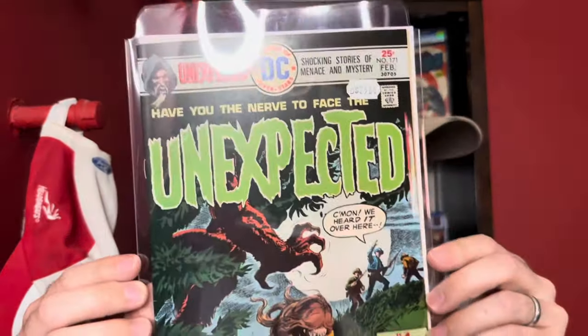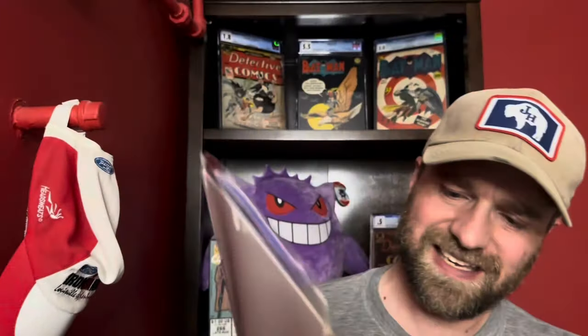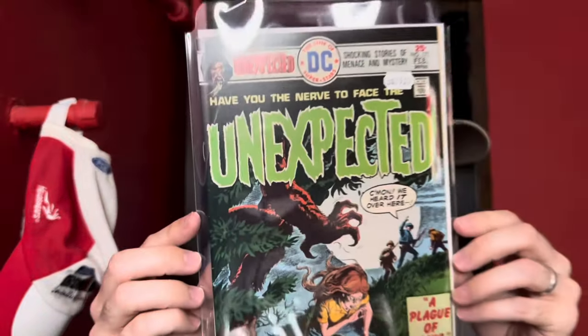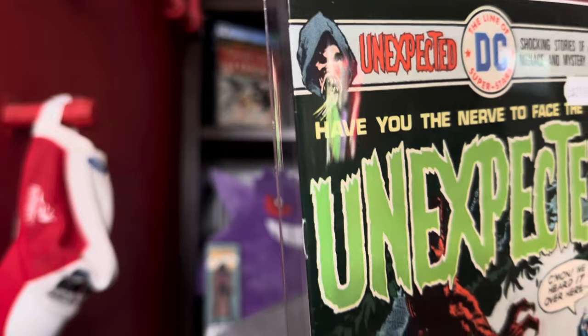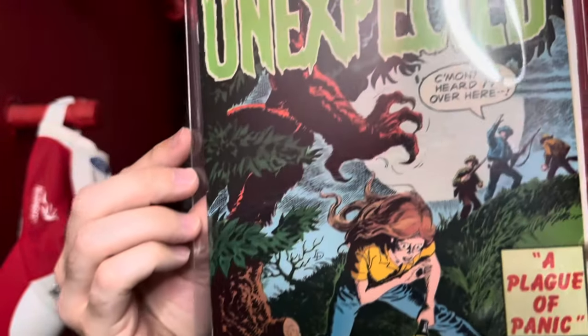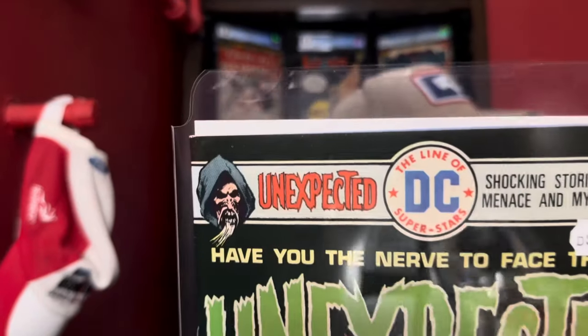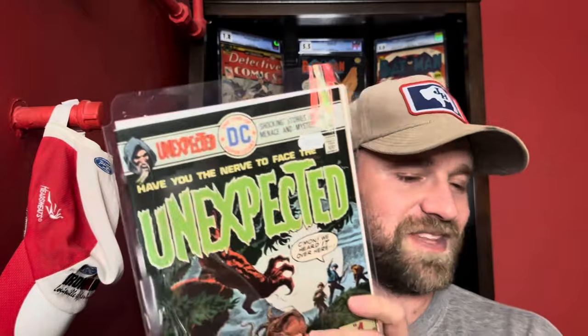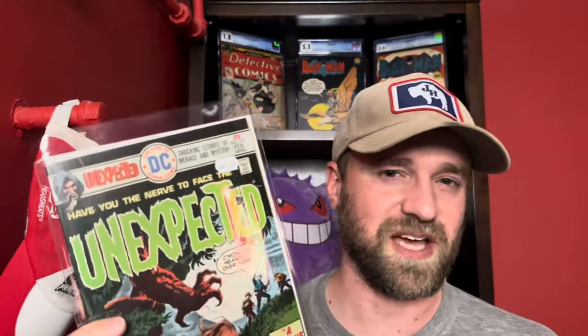This last one — Unexpected number 171 — isn't a Neil Adams or Wrightson cover, but I thought it had a feel like a Wrightson cover. It wasn't all that expensive — about $25 — and I thought it could probably get a 9.0, maybe a 9.2. For 25 bucks it didn't seem like a big risk. Really clean copy — really sharp edges, really sharp corners. That's what I was looking for as I went through those bins: the exceptional copies, the 9.0-plus type books.